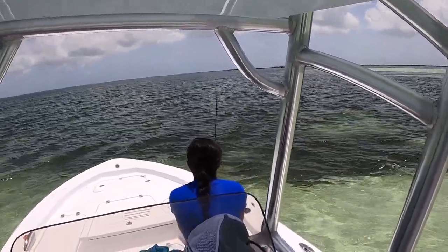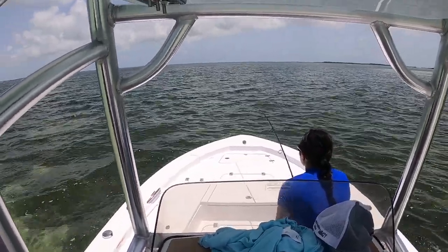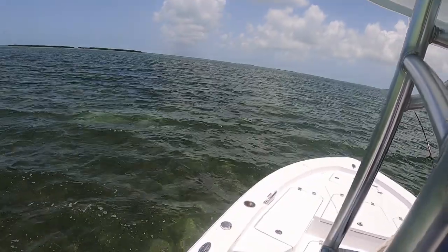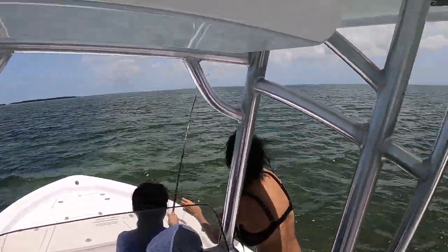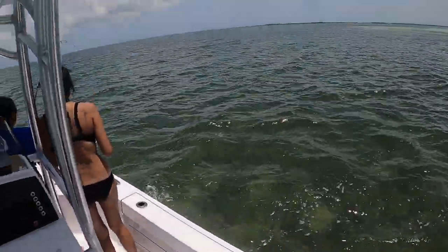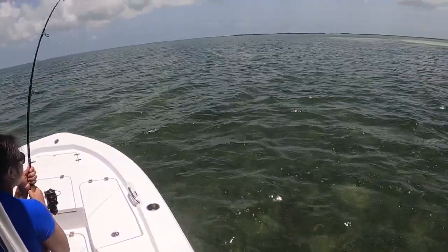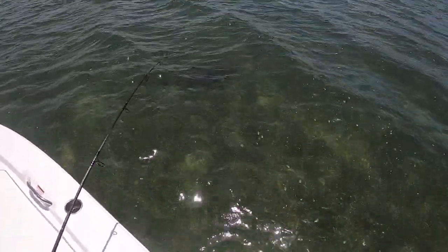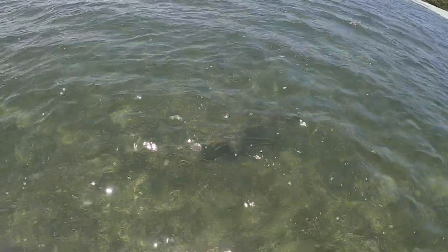Don't pull too quickly because then the line just comes off the reel — pull slowly and surely. He's really close to the boat now. Keep the line tight, don't let it get loose. There he is! There's Caitlin's shark — check it out, it's a nice one! Look at the size of him. Holy smokes, take your time, take your time. Look at that — pretty cool.